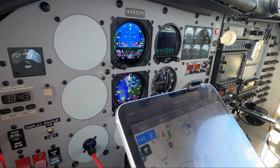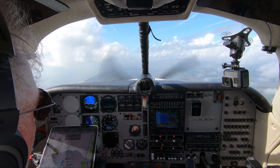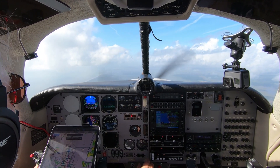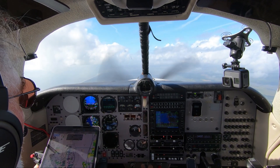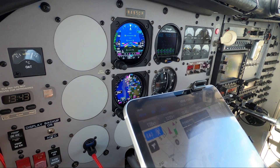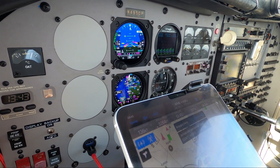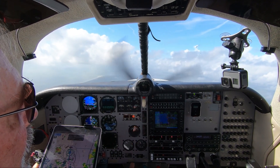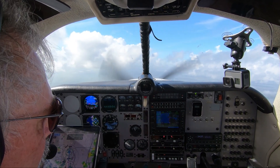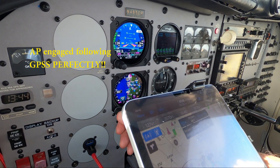5 Charlie Papa, you're cleared to the St. Augustine Airport via direct. Maintain 3,000. 5 Charlie Papa, clear direct, 3,000. Maintain 4,000. 5 Charlie Papa, you can expect the RNAV-13 at St. Augustine — let us know when you pick up information Echo. Expecting RNAV-13. Mooney 5 Charlie Papa, contact Jack's approach on 120.75. Had it on there already. Put the autopilot on. Keep me on GPS steering no matter what the heading bug does.